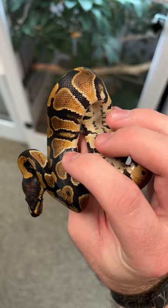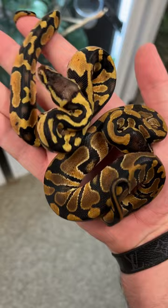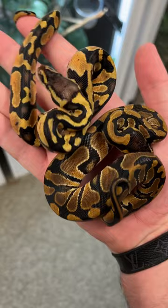Mandarin is a fairly new gene that has been gaining a lot of popularity over the last few years. It brings out a lot of those rustic orange colors and they're absolutely gorgeous. The super mandarin though is even crazier.